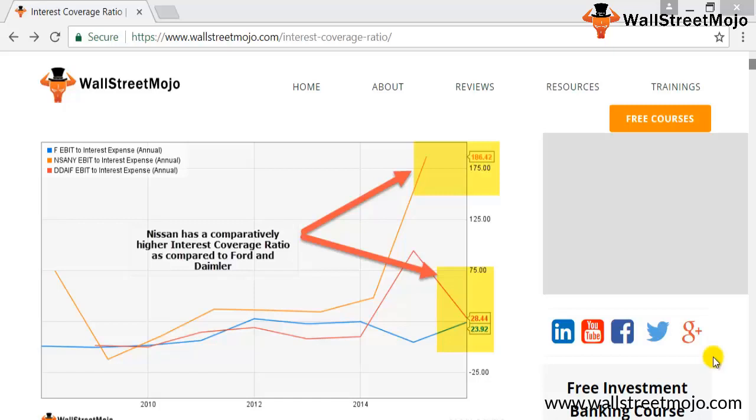As you can see from the chart, Nissan has an interest coverage ratio of close to 186.42, and in the case of Ford the interest coverage ratio is close to 28.44. It seems that Nissan has a better standing in the market because of its higher coverage compared to Ford.